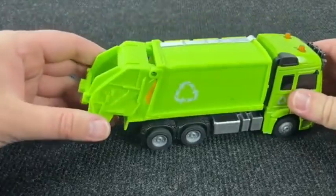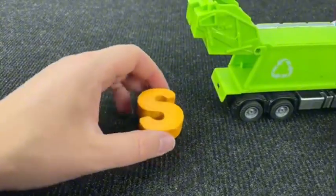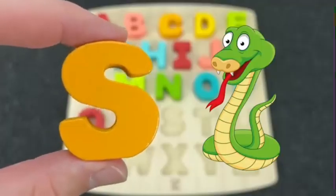It's a garbage truck. Interesting. What's inside? It's the letter S. S is for Snake.